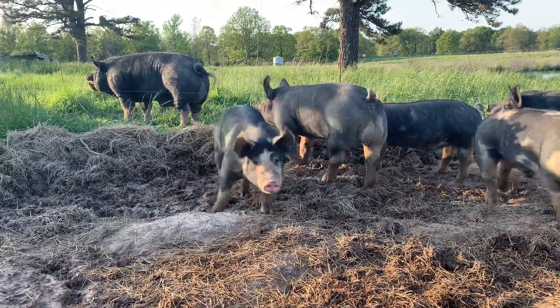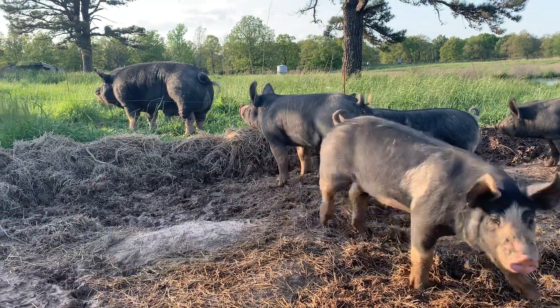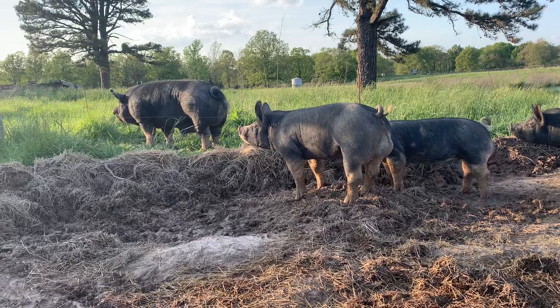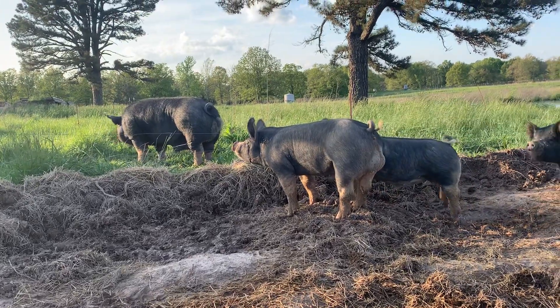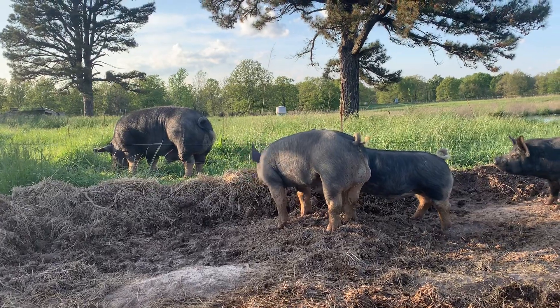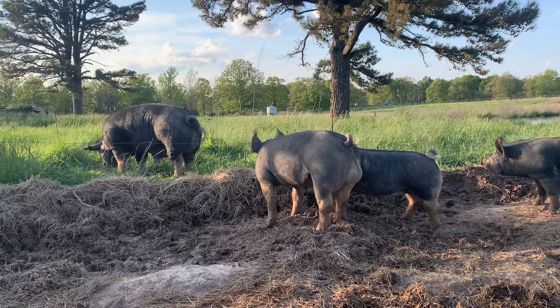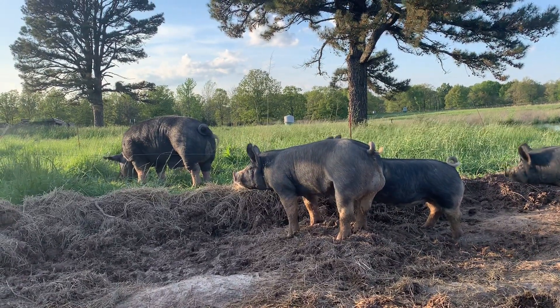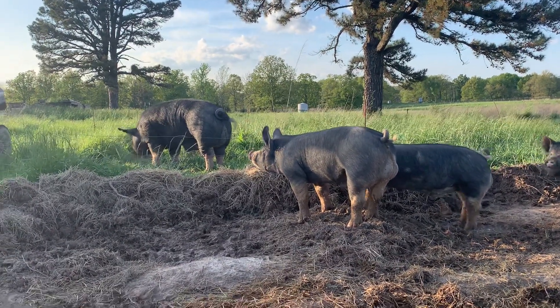There is granddaddy there in front of them. So granddaddy in front, grandson in back there. Granddaddy is about five and a half years old. This young boar here, he is about five months old.